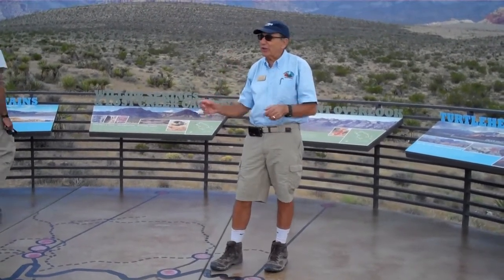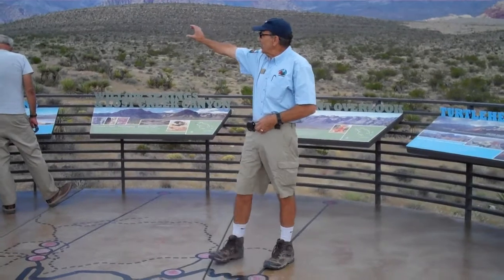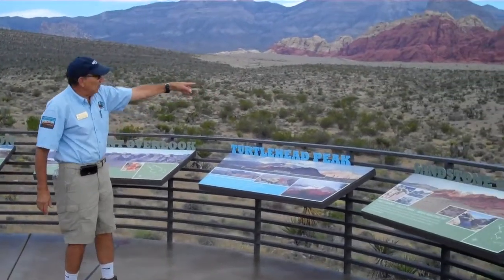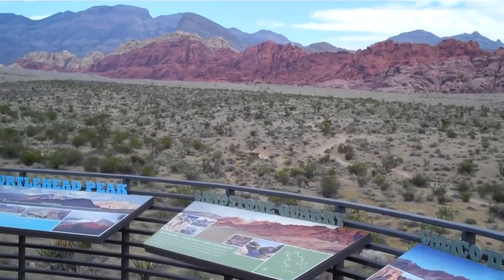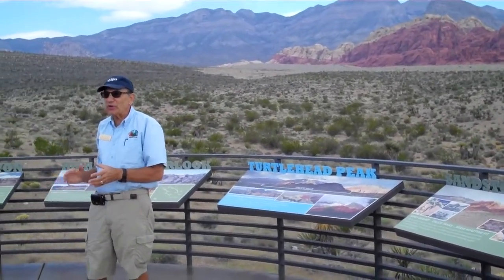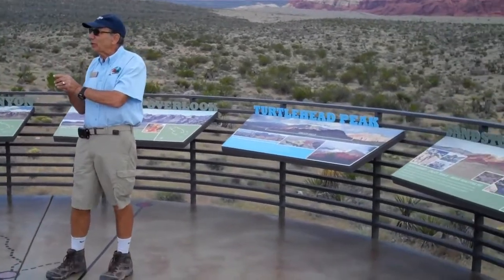We had a sand dune desert that stretched from California, Nevada, Utah, into the Rocky Mountain states. And these cliffs that you see here were sand dunes during Jurassic time. If you take the scenic drive and stop over there and take a close look at the rock, you can see layers going this way and layers going that way — it's called cross-bedding — as the winds shifted during Jurassic time. Later, water seeping through the sand cemented it into a sandstone.